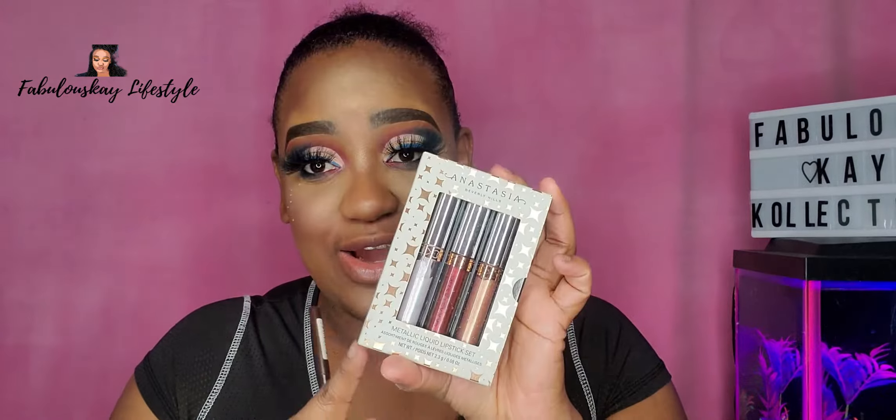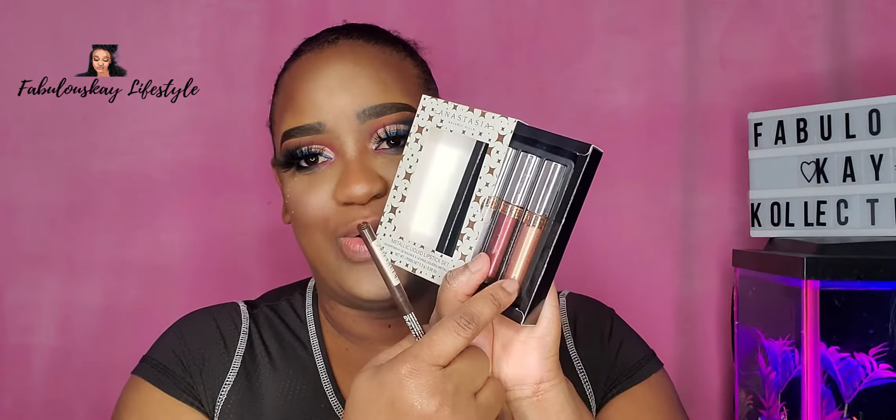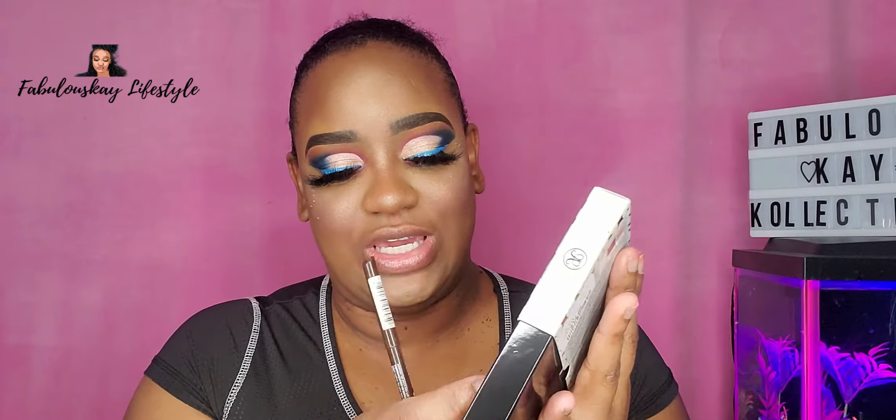Today for my lips I'm going to be using the metallic liquid lipstick set from Anastasia Beverly Hills. I'm going to take this one out because I'm very intrigued — I usually don't wear colors like this, but we're gonna try and see how it fits. To start, I'm going to go ahead and line my lips with this brown liner.